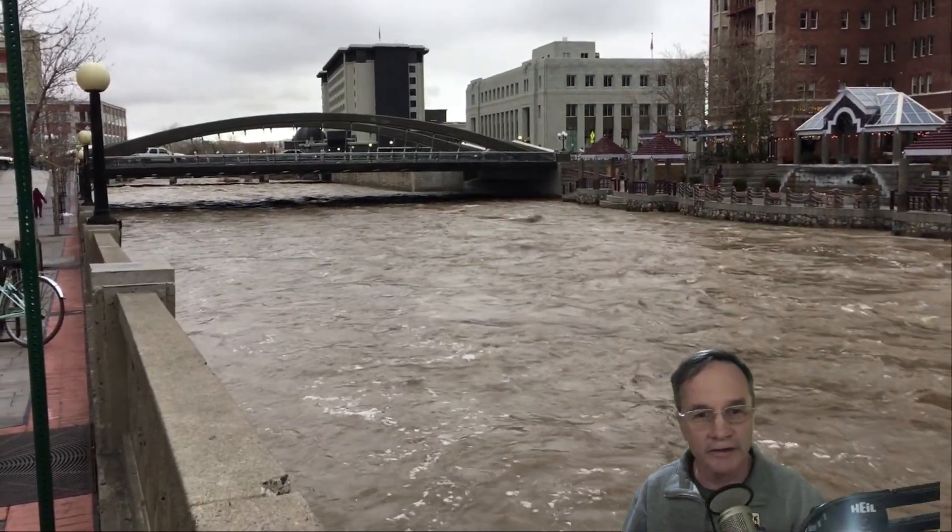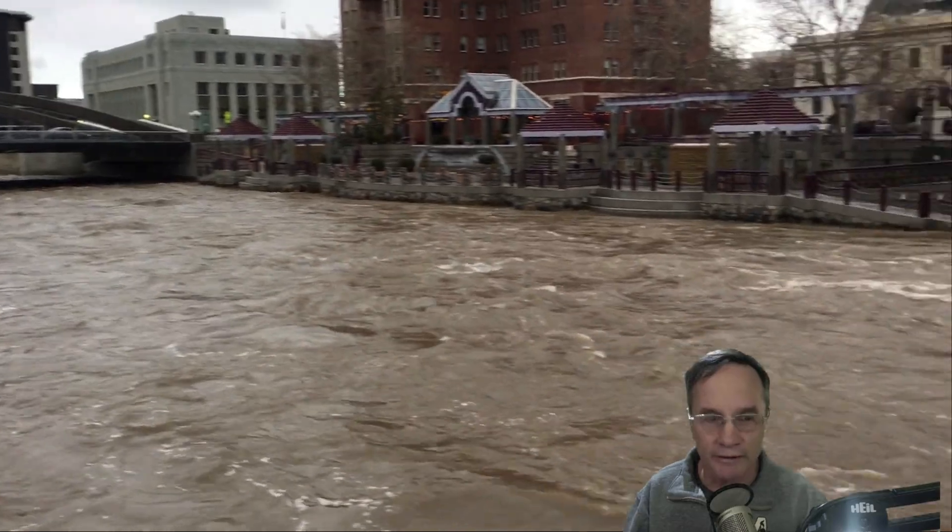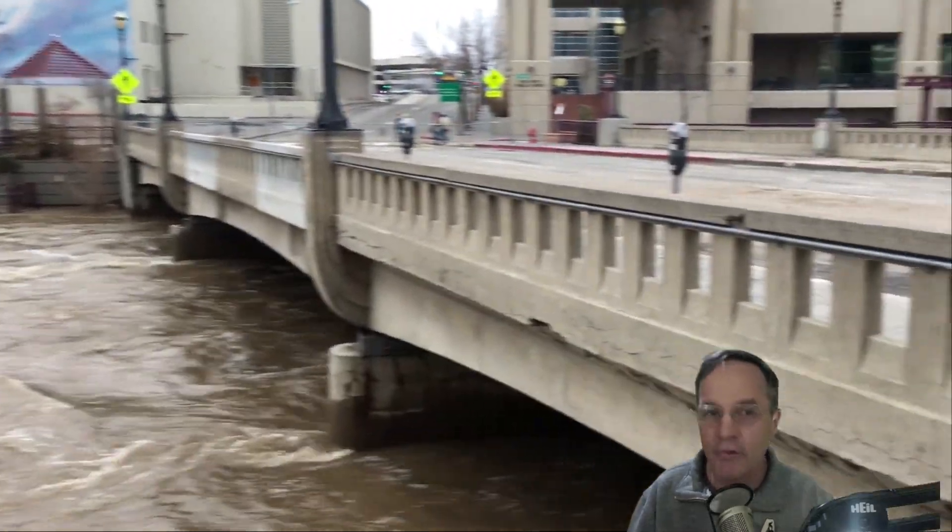As you can see, the new Virginia Street bridge is looking really good. Eventually we'll get them all replaced.